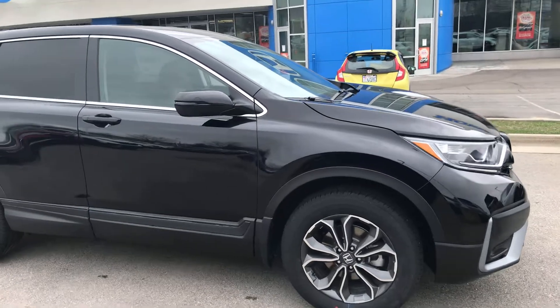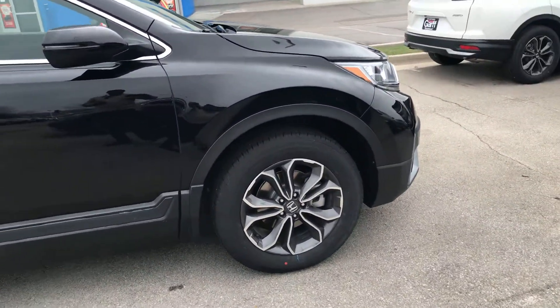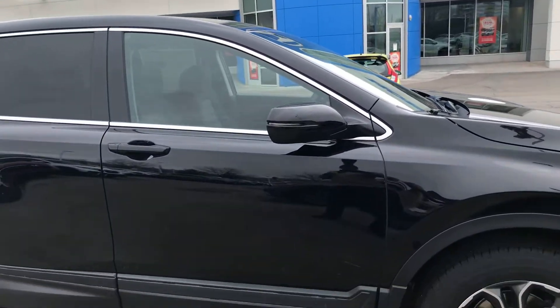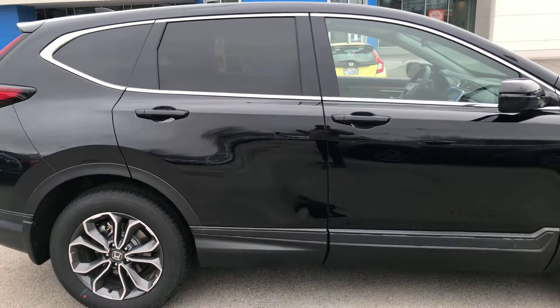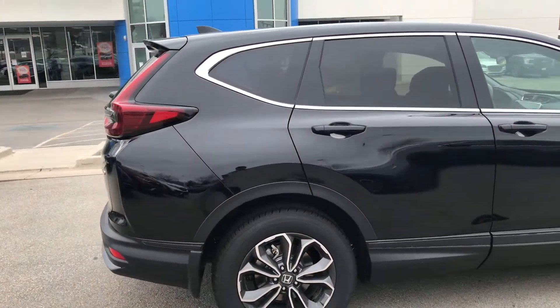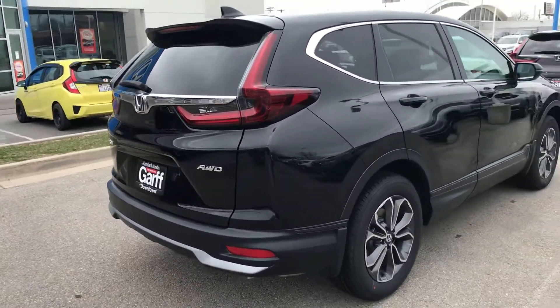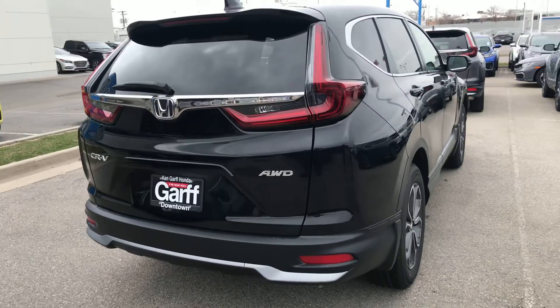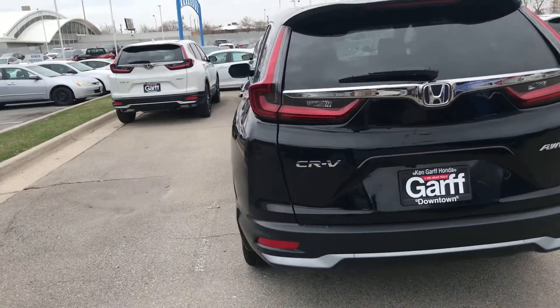So it's basically the EX. You're gonna get the alloy wheels, paint-to-match door handles and mirrors. You're going to get remote start, Apple CarPlay, Android Auto, and the whole Honda Safety Suite. There's no additional cost for any of this — it's just standard features. Backup camera, and you're gonna get the power sunroof, which I know that's what you wanted.